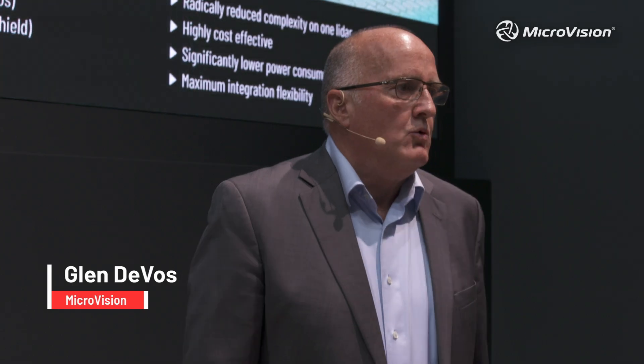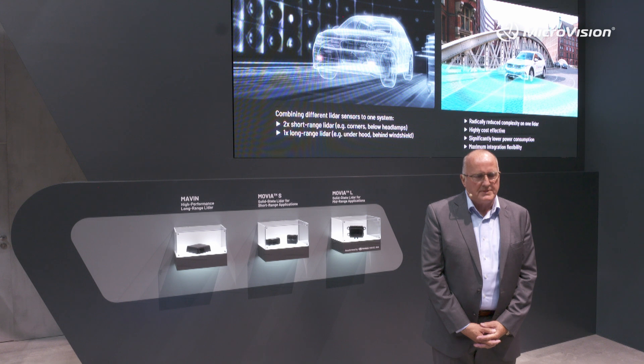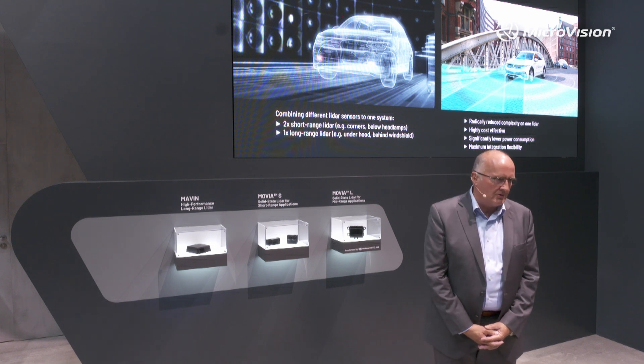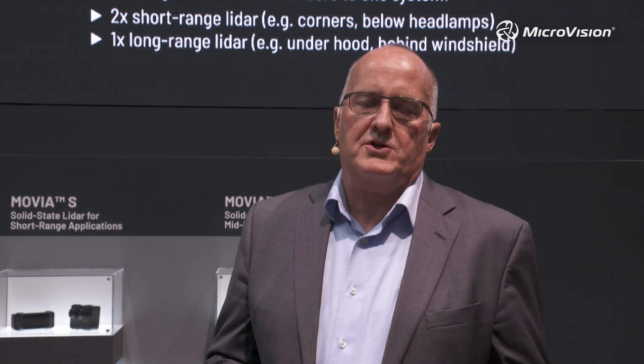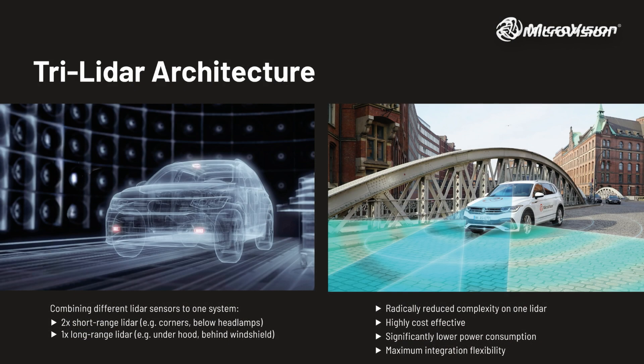Thank you, Zach. Great to be here with all of you both in the booth and online. What we're going to talk about today is the introduction of Microvision's Tri-LiDAR architecture and why this is so impactful — in fact, redefining LiDAR for automotive. I think it's important to start with where we are today with LiDAR as an industry.